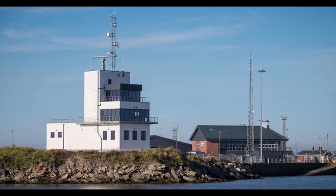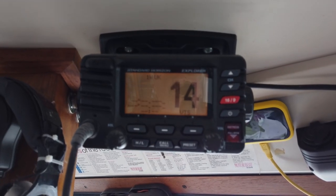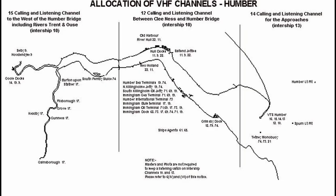The seaway is controlled by VTS Humber. They operate on VHF channels 12, 14, and 15. They also have radar and AIS. The area is split into VHF zones.